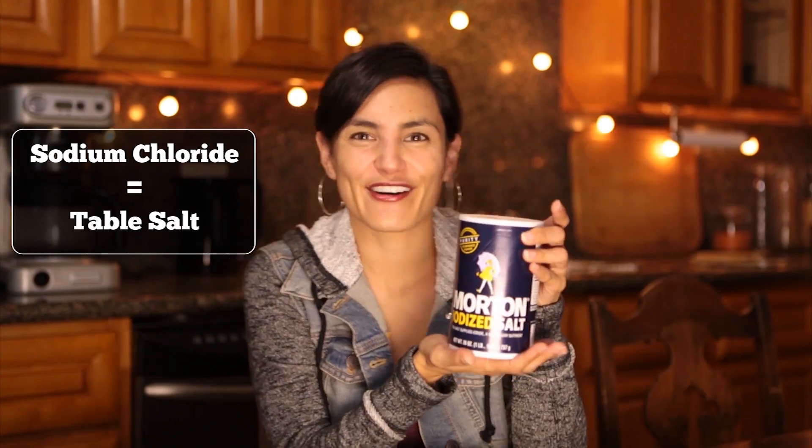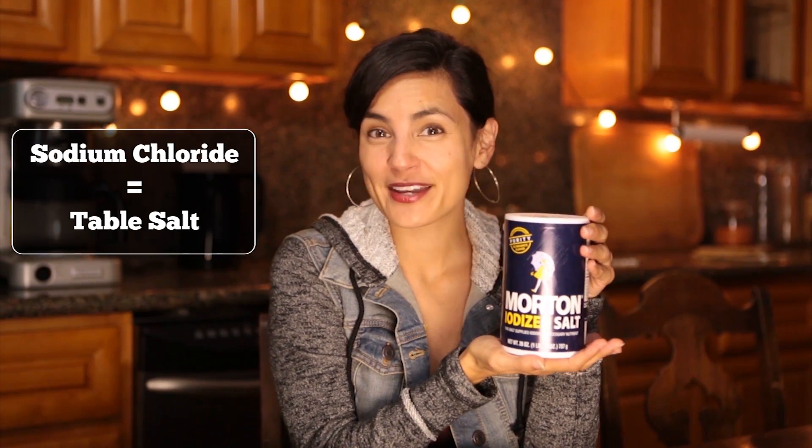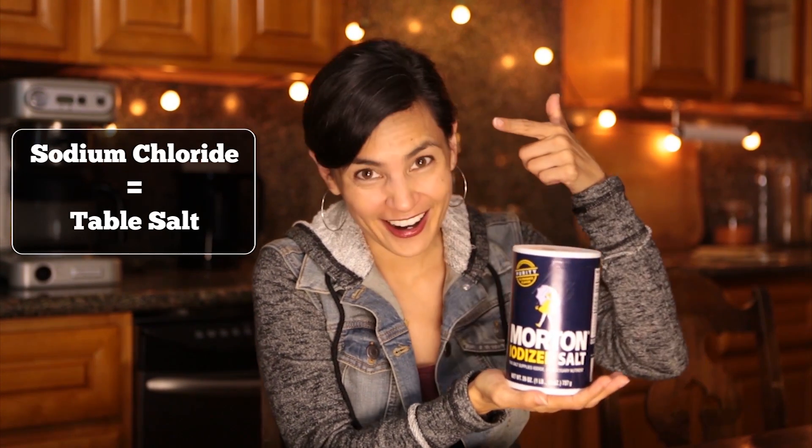Well, Anna, you cut right to the chase, don't you? It might be called sodium chloride on the label, but you and I know it as plain old table salt. And yep, we're putting the same thing that goes into our mouths into our hair.